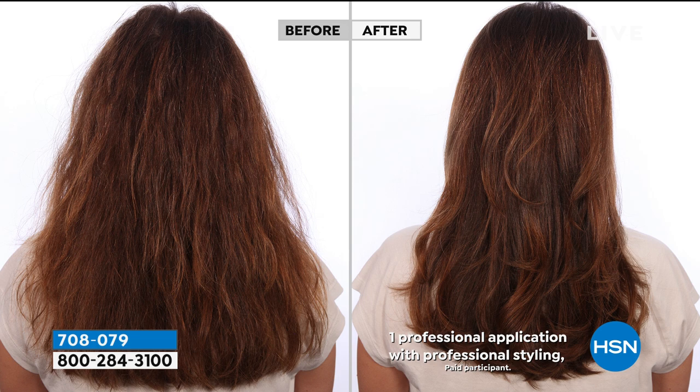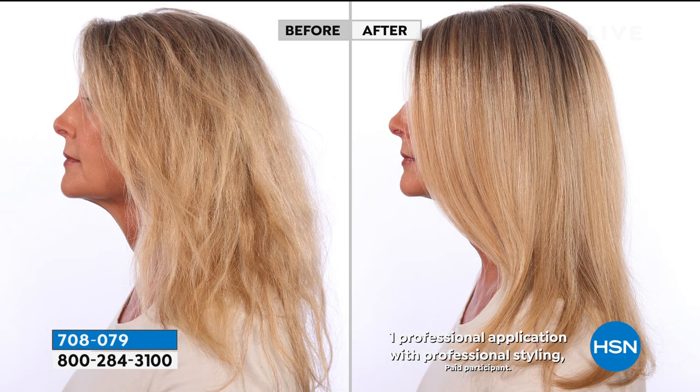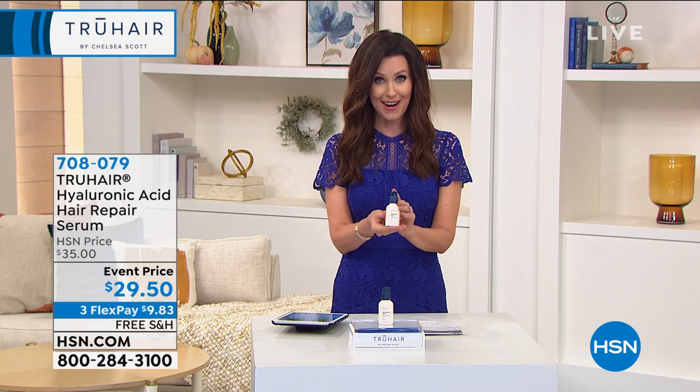We have only aired this one other time — it was in Beauty Report and it completely sold out. If you've got frizzy hair, damaged hair, dry hair, fine hair, if your hair is breaking and you just can't get it to grow past a certain length because it keeps breaking and you keep having to trim it every time you go to the hair salon — please try this hyaluronic acid hair repair serum. It is to restore, renew, and repair your hair.